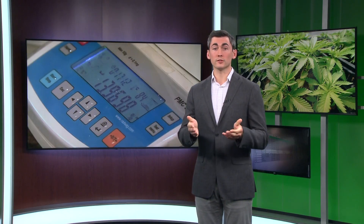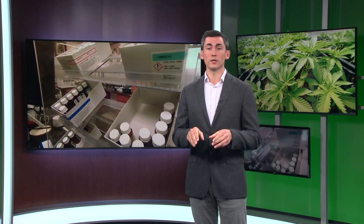Hi there, Rob. Yeah, hi Scott and Mary Ellis. This story actually stemmed from a viewer question. Steve Barnett emailed us asking how cannabis products are being tested. And we can tell you two of those labs that are doing that work are right here in western New York.